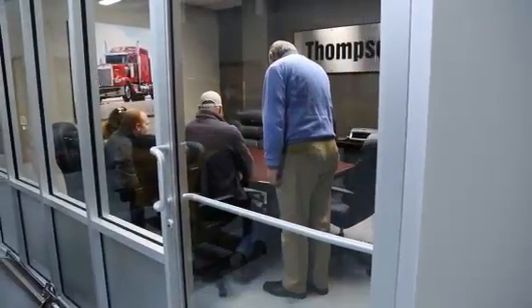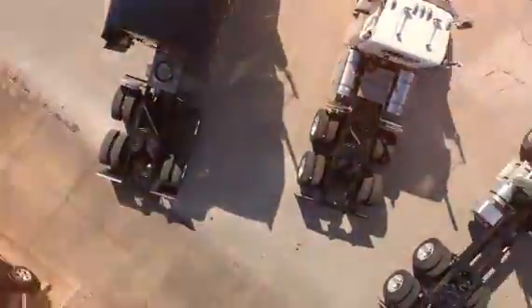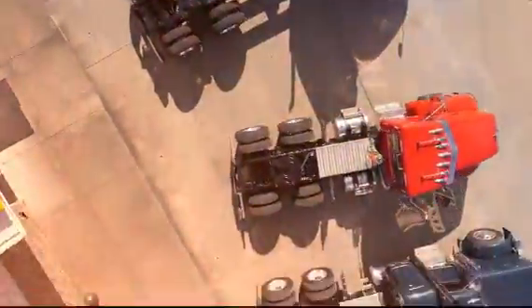We work with each customer, design, and spec each truck to fit their specific needs — from logging to freight, heavy haul, livestock, and more.